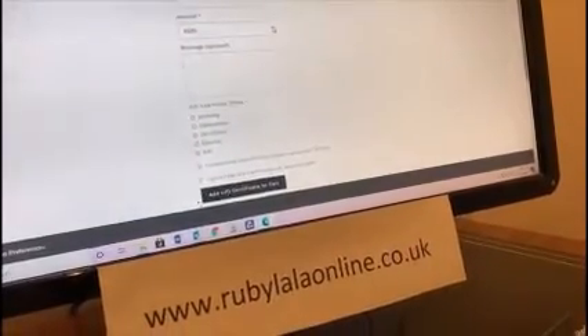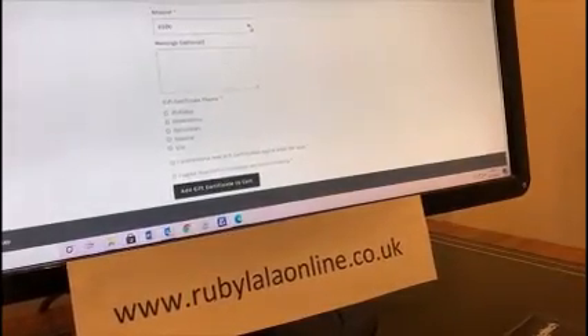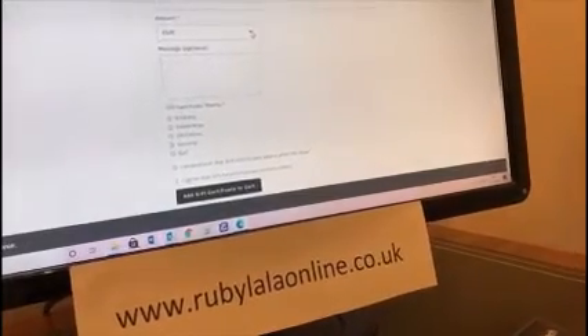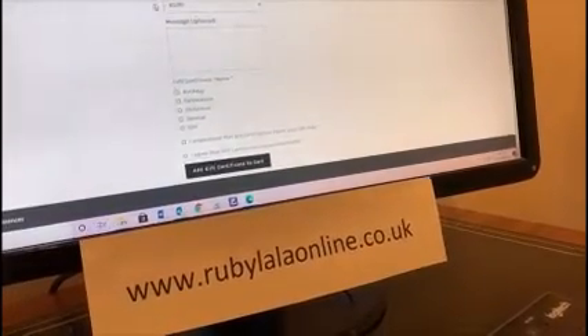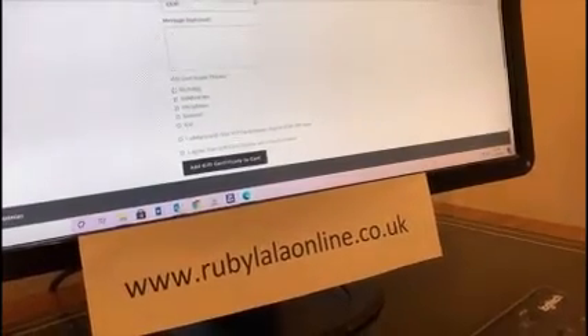Things are pretty tough at the moment and lots of people don't have a lot of money, so even five pounds maybe all you can afford — but it's the thought that counts. It's lovely to even receive a five-pound Ruby La La voucher. We go right up to a hundred pounds, so you can choose what denomination you'd like, and you can also type a personal message in there.